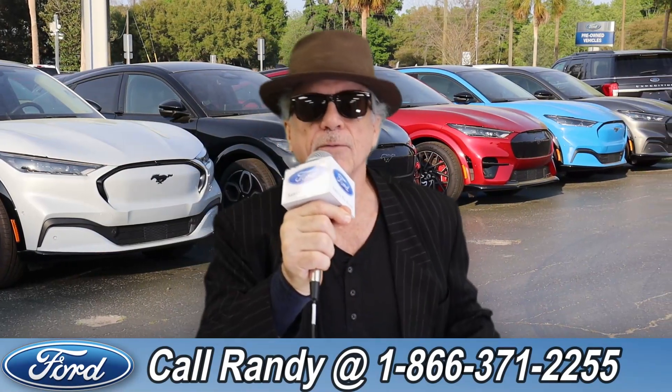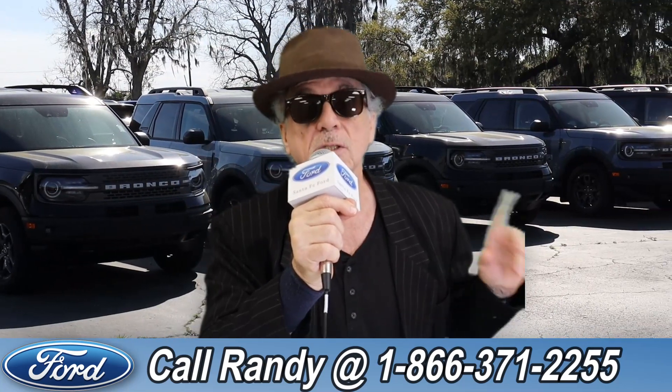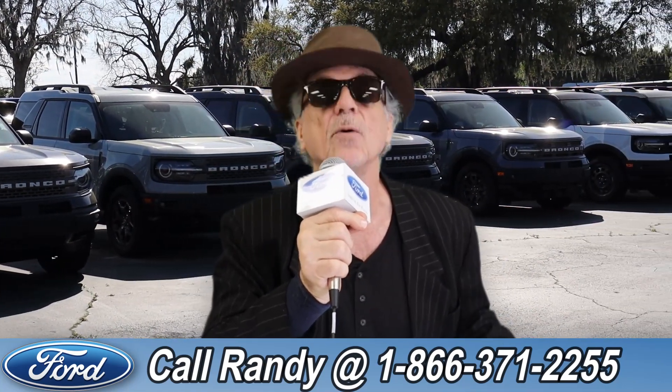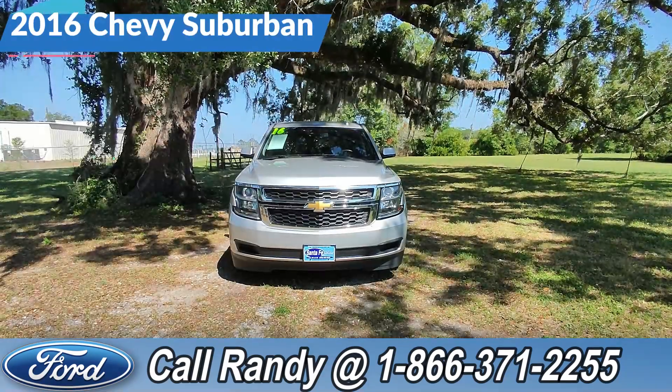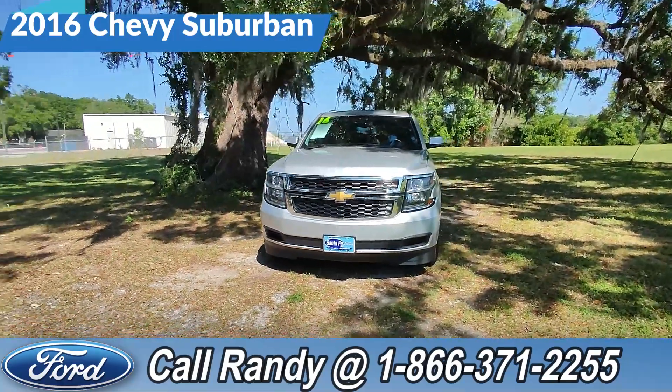Hey, this is Randy at santafeford.com, your used car supercenter near Gainesville, Florida. Stay tuned — Kat has one of the vehicles that just came in on trade. Hey guys, it's Kat out at Santa Fe Ford.